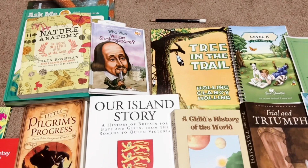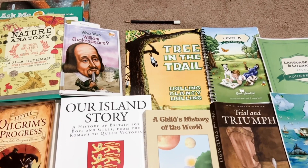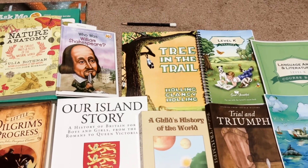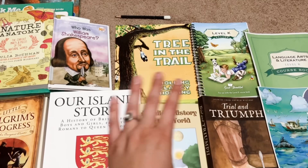And then over here, we have our geography book. This is Tree in the Trail by Holling Clancy Holling, another Ambleside Online year two book. We'll be reading this one and then Seabird, which I don't actually have yet, but it's another Holling Clancy Holling book. We read Paddle to the Sea last year and loved it, and I'm excited to get started on this one for this year. We love reading geography books through story like this. We learned so much through Paddle to the Sea.